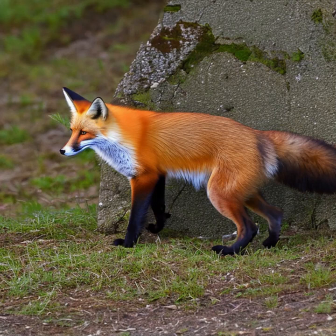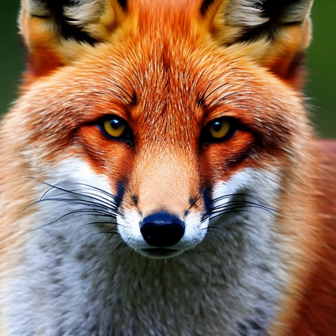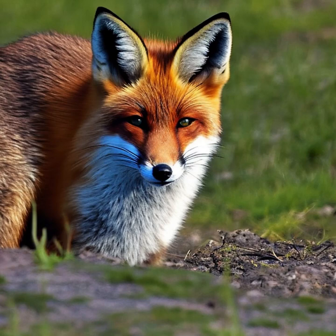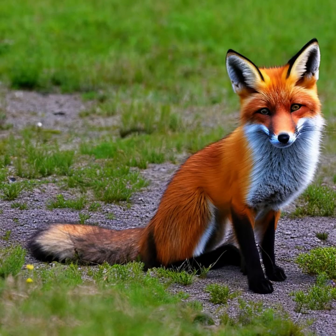Red foxes are known for their hunting skills and are capable of pouncing on their prey from a distance. Behavior: Red foxes are solitary animals, except during the breeding season when they form monogamous pairs. They communicate using a variety of vocalizations, including barks, screams, and howls. Red foxes are primarily nocturnal and have excellent night vision. They are also known for their agility and can run at speeds of up to 30 miles per hour (48 kilometers per hour).